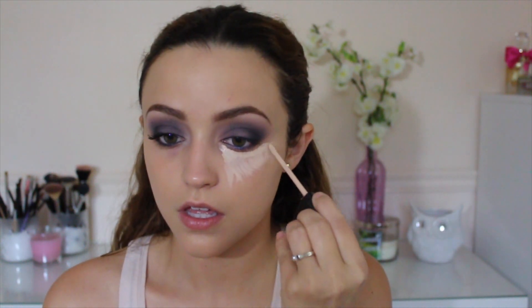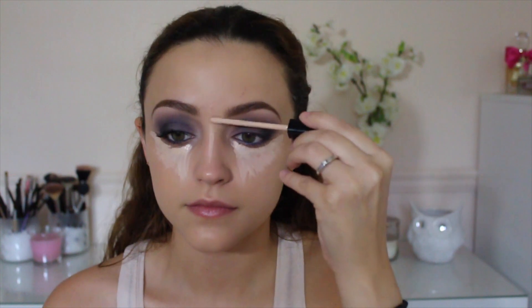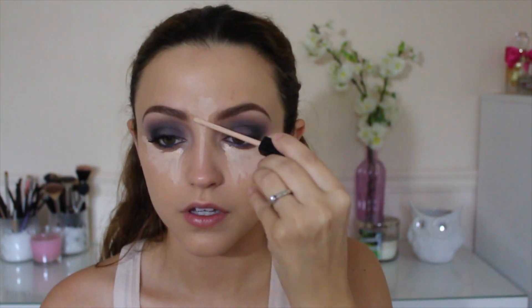For my concealer I'm using my Maybelline Fit Me Concealer in the shade 15 Fair, and I'm drawing little triangles underneath my eyes to cover up my dark circles and to highlight as well. For more highlighting I'm running it down the bridge of my nose, in between my eyebrows, a little bit on my forehead, on my cupid's bow, and on my chin.